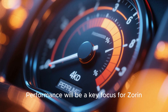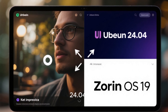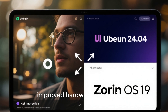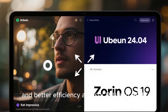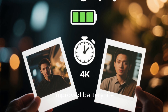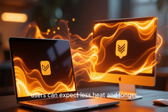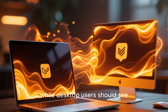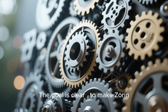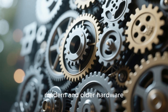Performance will be a key focus for Zorin OS 19. The new version is expected to be built on top of Ubuntu 24.04 LTS, bringing with it the latest Linux kernel, improved hardware compatibility, and better efficiency across CPUs and GPUs. That means faster boot times, improved battery life, and smoother multitasking. On laptops, users can expect less heat and longer battery endurance, while desktop users should see snappier app launches and fewer lags. The goal is to make Zorin not just easy to use, but incredibly fast and efficient on both modern and older hardware.